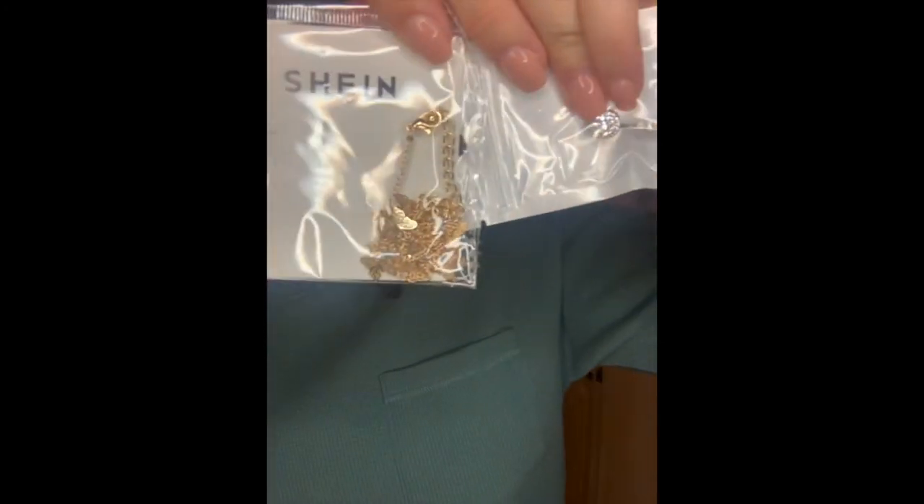I got some jewelry too — a belly button ring, an anklet, and one of those body jewelry pieces where you can hook it around your waist.